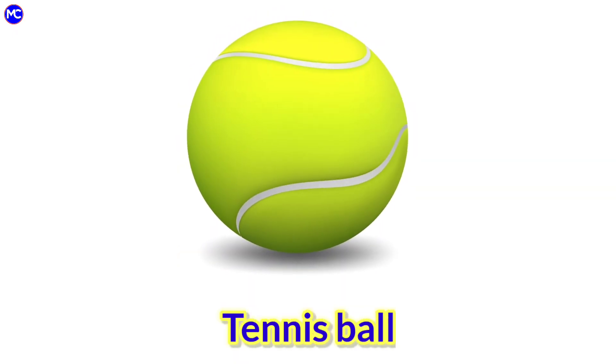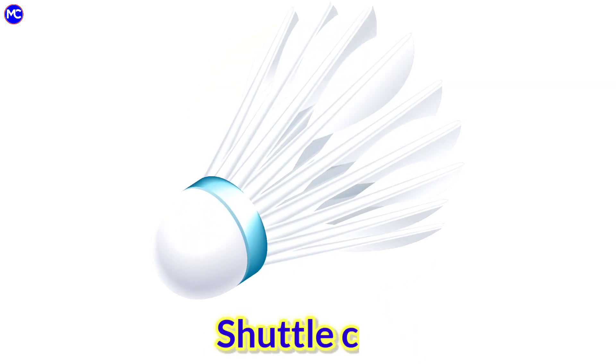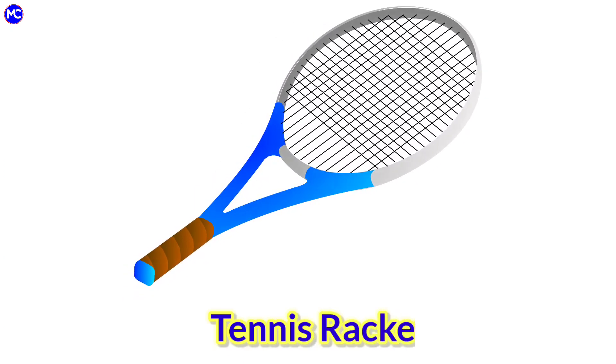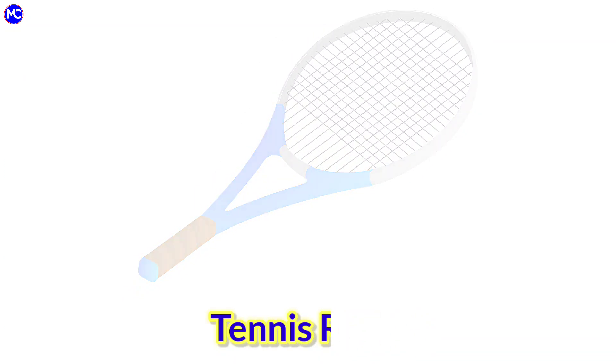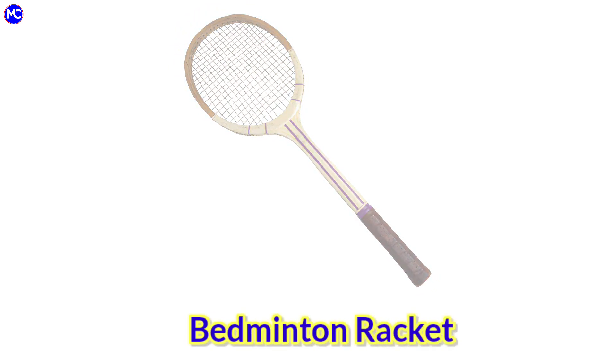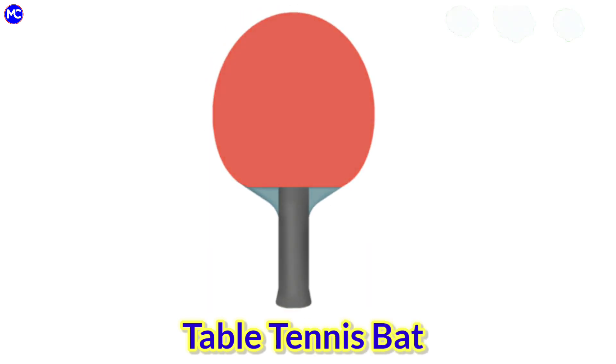Tennis ball, satel cup, tennis racket, badminton racket, table tennis bat.